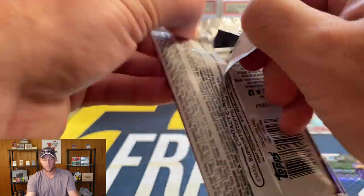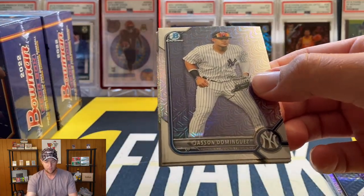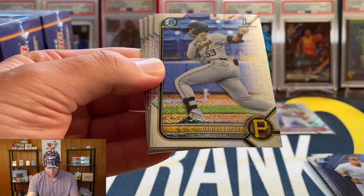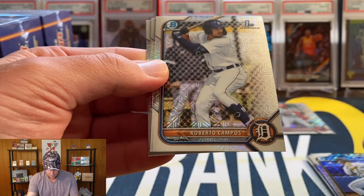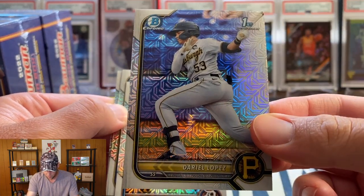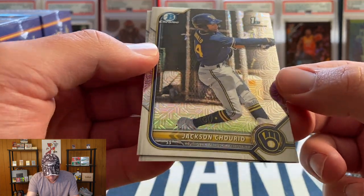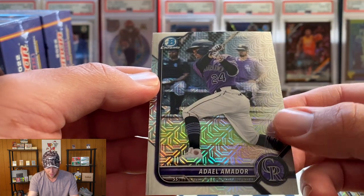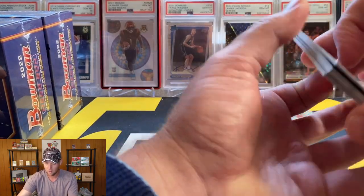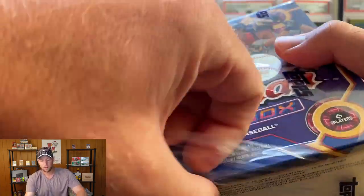Alright let's get into our second mojo pack. Doesn't look like we have any color here — we're going to have Jasson Dominguez, Lopez, Campos. There's the First Bowman — okay, kind of hard to see, that was a First as well. We have Campos, Jackson Churid I believe, and on the back we have Amadon. No color or auto in the first box but we did get some decent names. Let's go ahead and open the mojo packs for box number two.